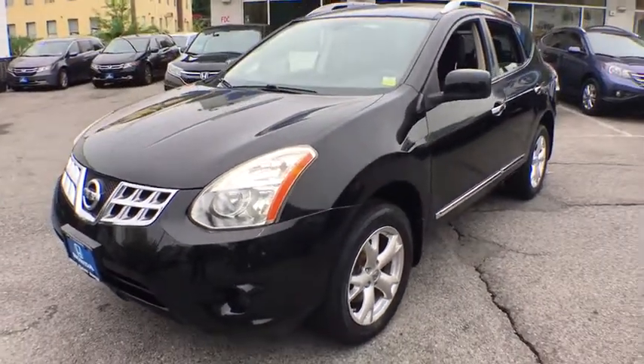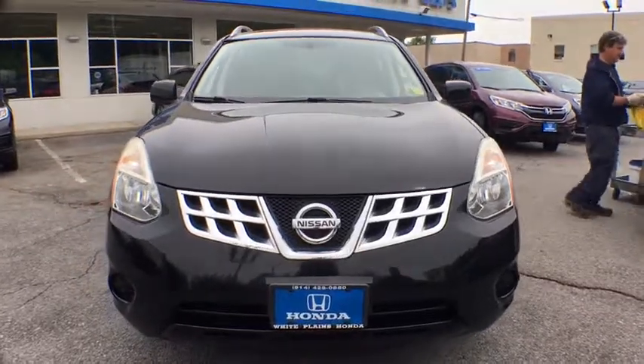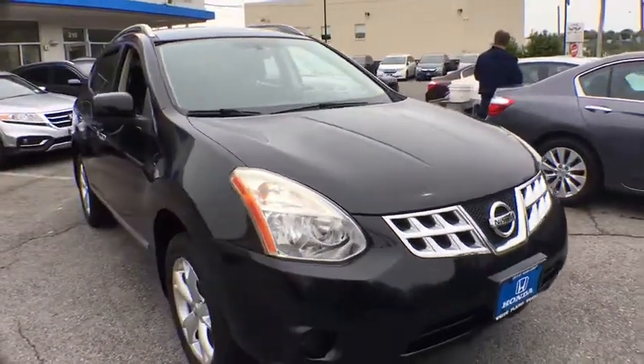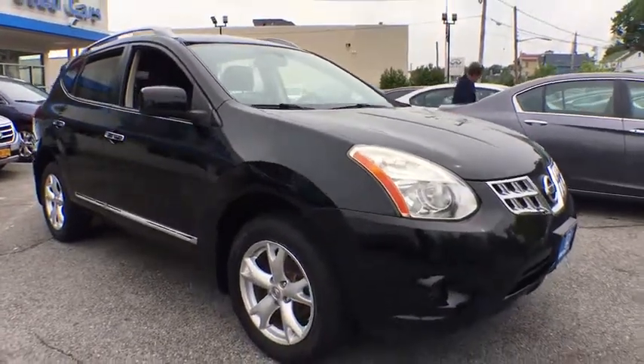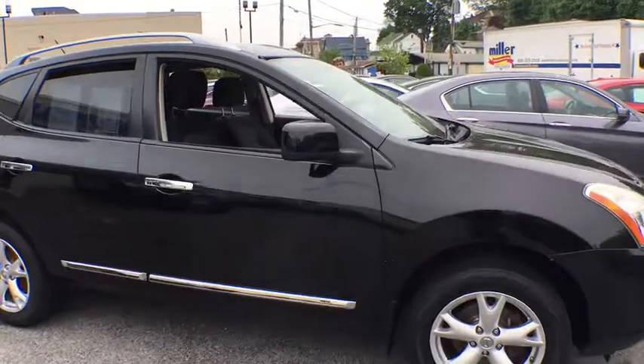2011 Nissan Rogue. The stylish Rogue gets 27 mpg and still boasts nearly 58 cubic feet of cargo space. With a five-star side impact safety rating and confident handling, the Rogue is more than you expect and everything you deserve.